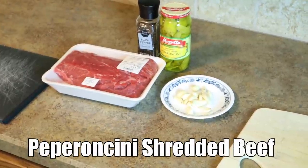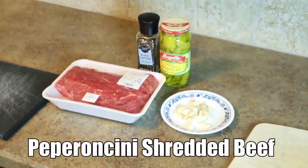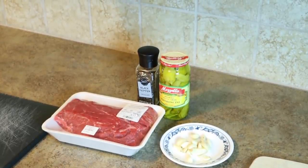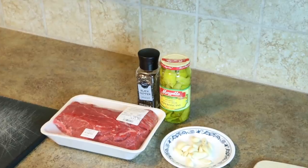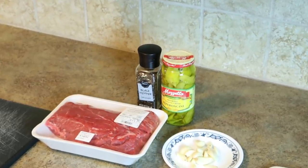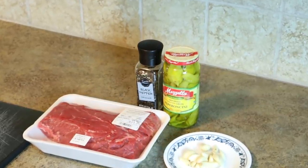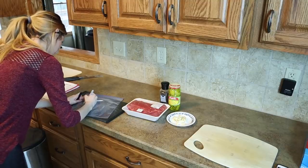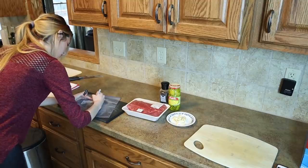The first recipe that we'll be making is for crock pot pepperoncini shredded beef. Everything that you'll need will be a two pound boneless beef chuck roast, a 12 ounce jar of pepperoncini, six cloves of garlic, half a teaspoon of pepper, and then one gallon-sized plastic freezer bag.